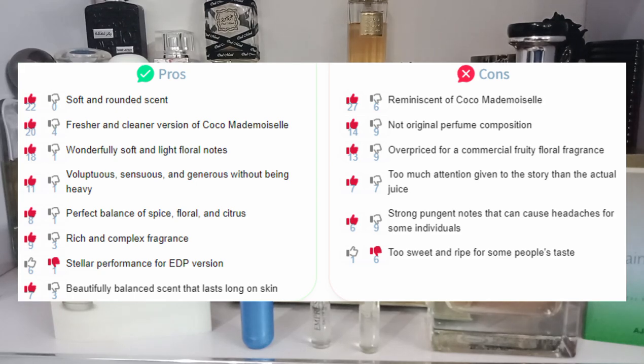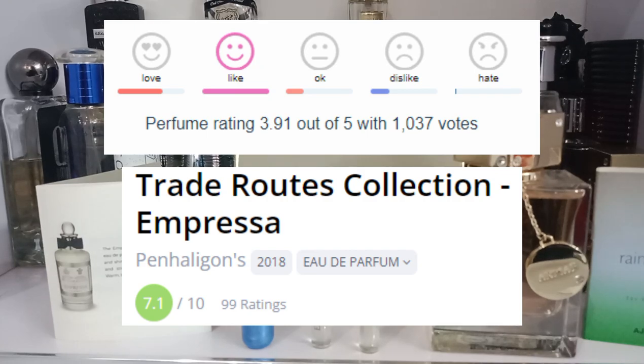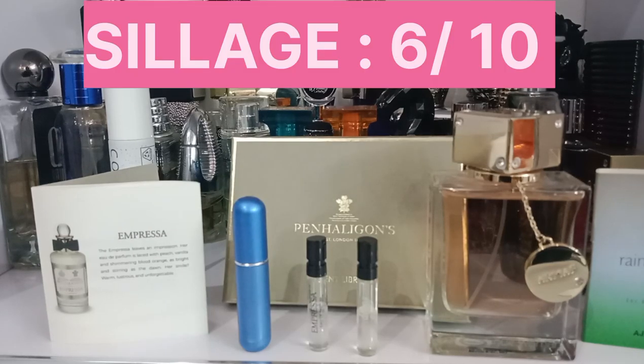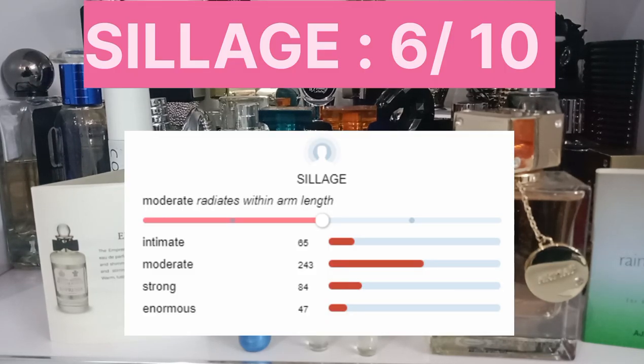You can see the pros and cons in the pictures here. On Fragrantica it is rated 5, and on Perfumo it is rated 7.1 out of 10, which is a fair rating. The longevity is moderate — about 3 hours on the skin and up to 8–12 hours on clothing, but with a light, soft longevity. Coco Mademoiselle, Club de Nuit, and Ajmal Raindrops all perform better than this one. I would rate the longevity 7 out of 10. The sillage is a bit more than moderate — 6 out of 10.